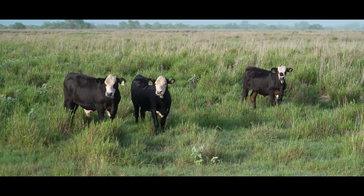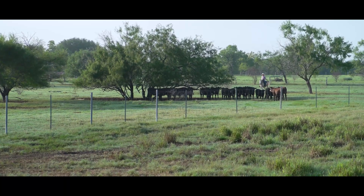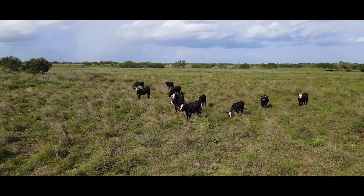This ranch is a great cattle ranch. It makes perfect sense to run cattle here. It's not going to be a better golf course. It's not going to be a better shopping center. This is what this land was made for.